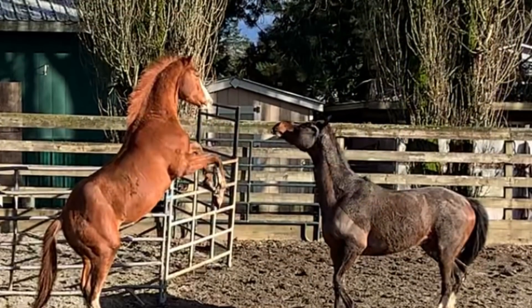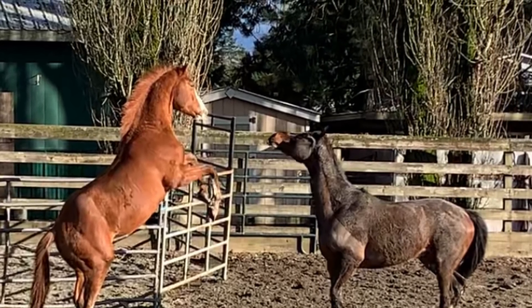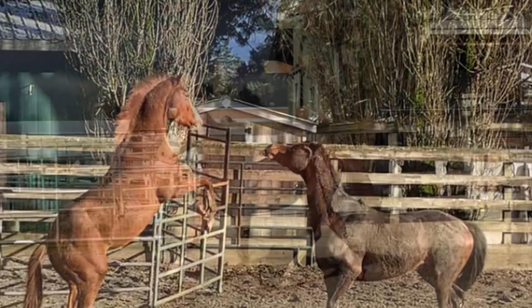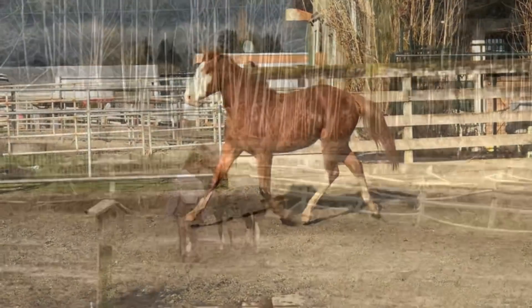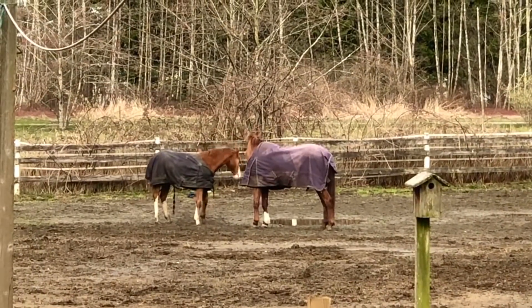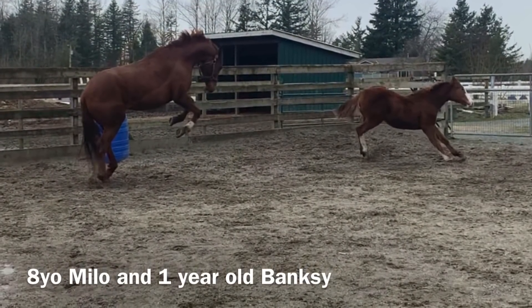Banksy is a bit like Milo in that he loves to rear up for play, largely when he's turned out with other horses. Unlike young Milo, he was better at staying in his lane and coping through spookiness without having big reactions. He loves to rear and play, especially with Milo, and that's one of their similar traits.